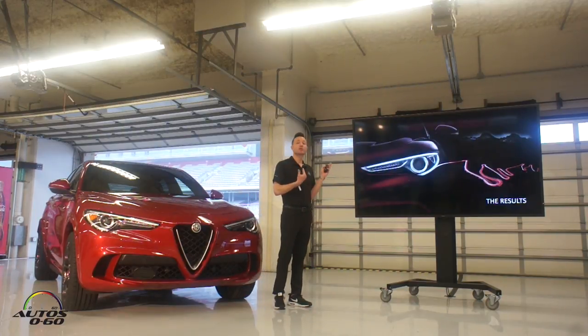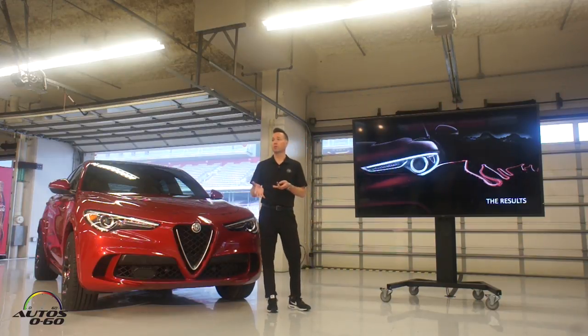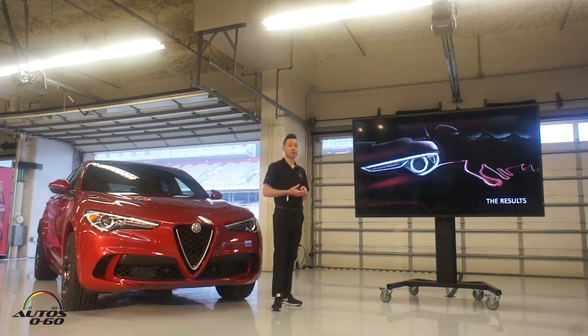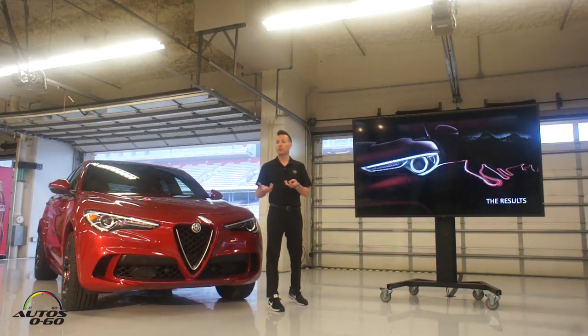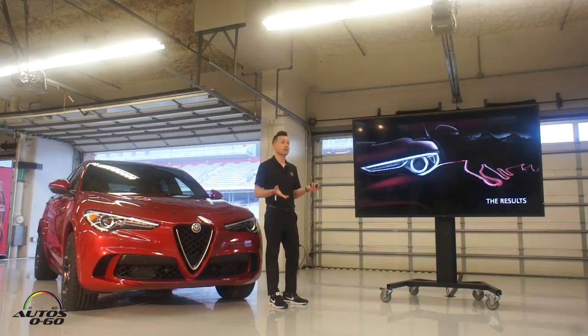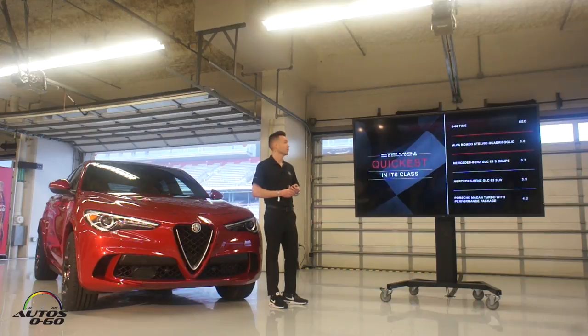So what does all of that result in? With the Q4 paired to this motor — which is great not only for inclement weather driving and driving in the snow, but also for launching the vehicle — we initially went out with a 3.9-second 0-to-60 time on an early build vehicle. We felt there was a little left in the tank, so we continued to test. I'm happy to report that our 0-to-60 time is best in class at 3.6 seconds on the Quadrifoglio.